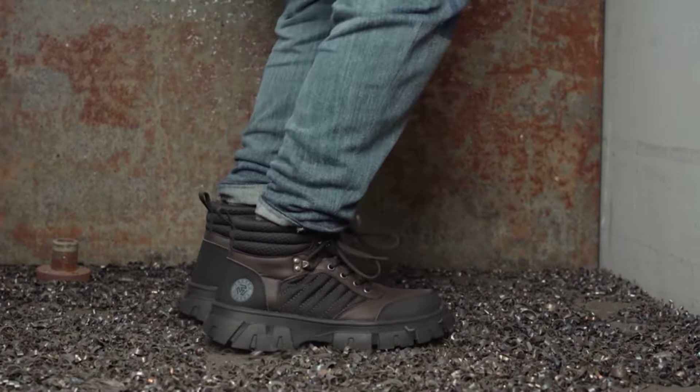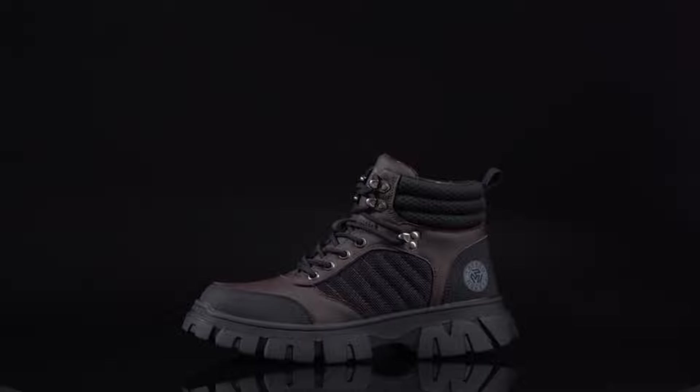Number 5: Keladan Steel Toe Breathable Safety Boots. Step into safety and style with Keladan's steel toe boots. Meeting ASTM, CSA, and other global standards, these boots are crafted for ultimate protection in the workplace. With a special steel toe design and Kevlar midsole, they resist stabbing, smashing, and other hazards, ensuring your safety at all times.